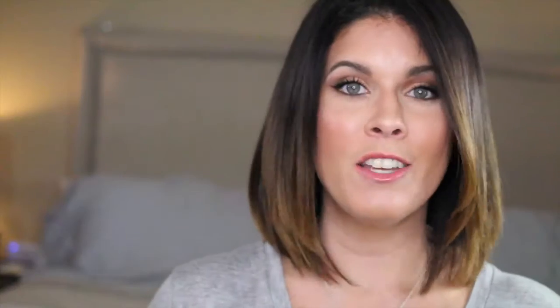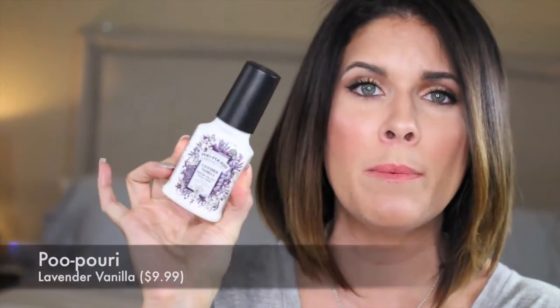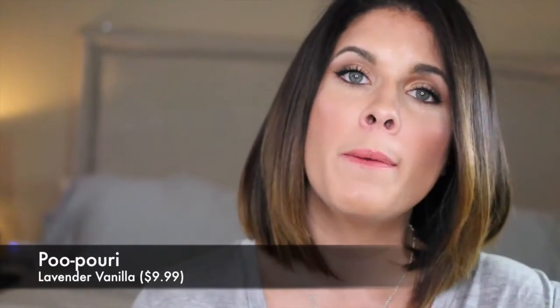I ended up getting one of those Becca primers for free. On my last trip to Ulta I wanted to pick up two items I needed for my trip to New York. One was another NYX Micro Brow Pencil because the other one I had pretty much ran out — I love it and I could not go out of town without it. They were also having a buy one get one half off sale on NYX products, so I picked up the NYX Tame and Frame Brow Pomade. The other item I stopped in for was a bottle of Poopery, because I was going to be staying in a hotel with my friend Eugenia for the first time and nobody wants to smell somebody else's poop.